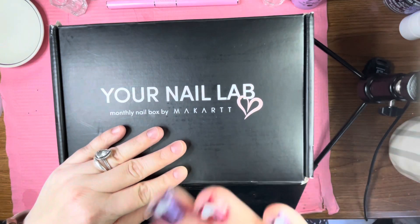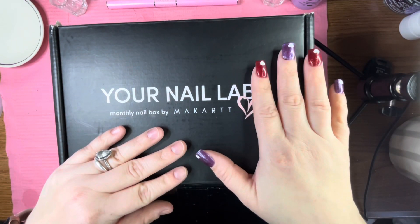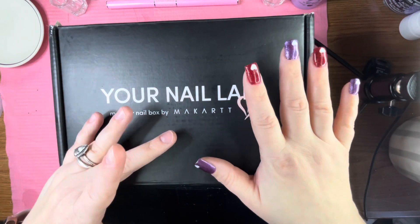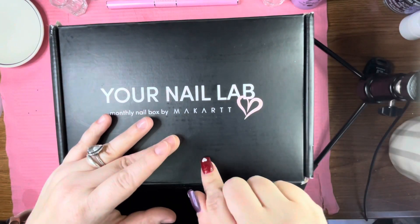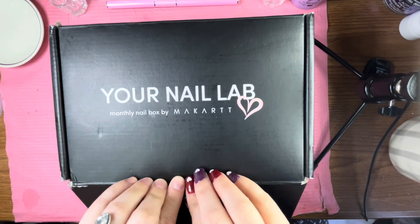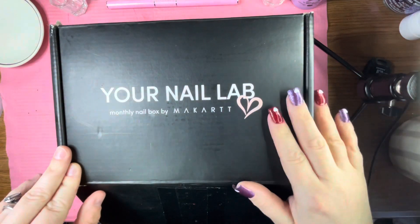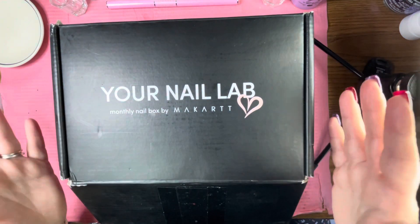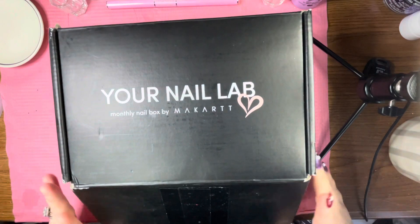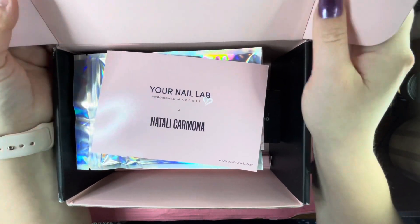Today we're going to be doing an unboxing of the January Your Nail Lab box. This is a monthly subscription box, $35 a month for this luxe box. I usually get billed on the 22nd and receive it a couple days after the first of the next month. This one was a week late because a storm rolled through and delayed shipping.